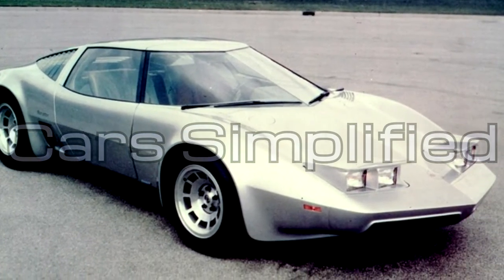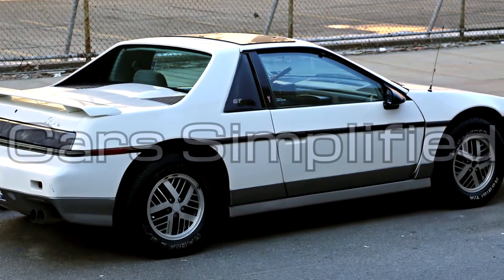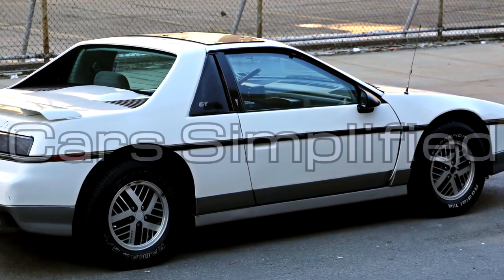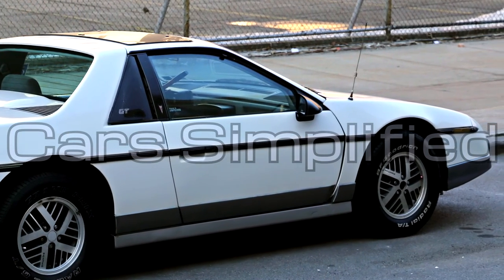Through Pontiac in the mid-80s, GM released the Fiero, a smaller, less powerful mid-engine car. This car only lasted a few years, despite outselling its competitor, the Toyota MR2.